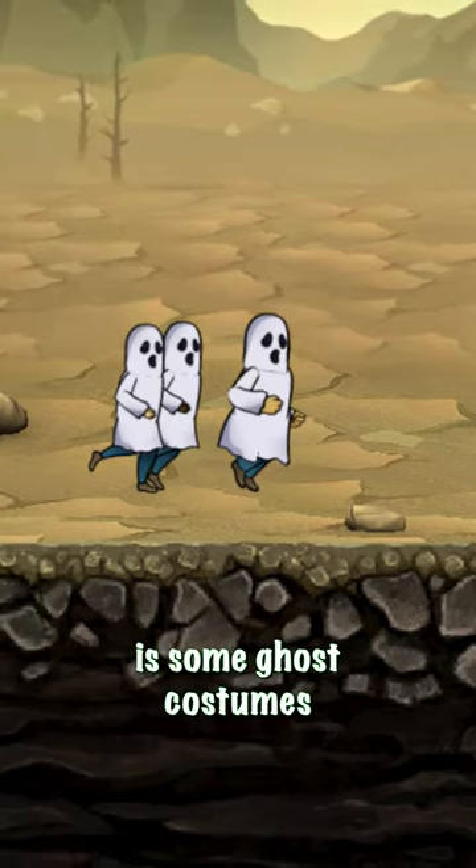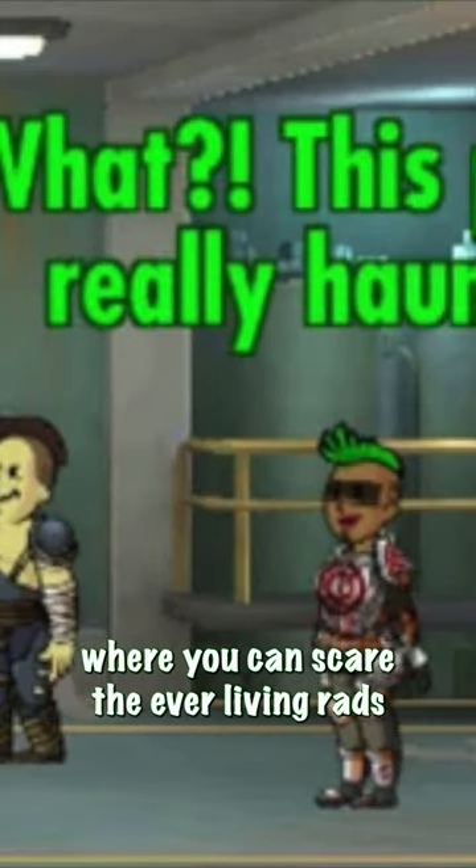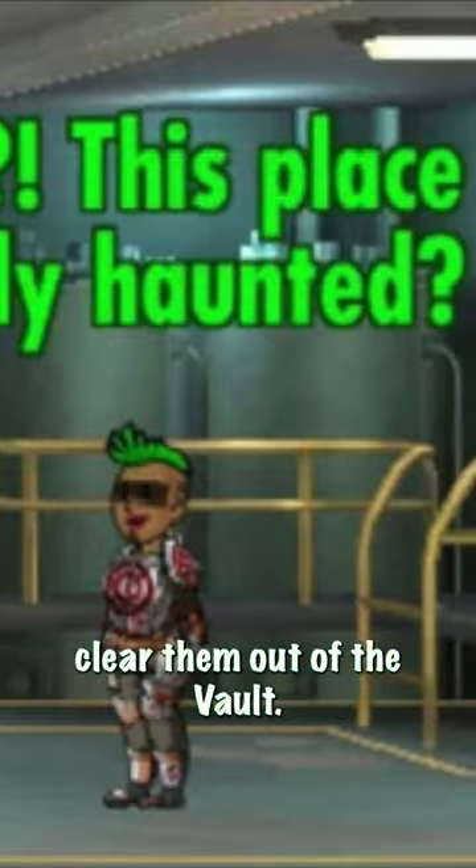On the other side of the ghouls are some ghost costumes that you can actually use to scare away the raiders. You then can make your way to Vault 31, where you can scare the ever-living rads out of the raiders to clear them out of the vault.